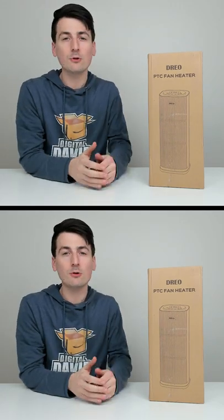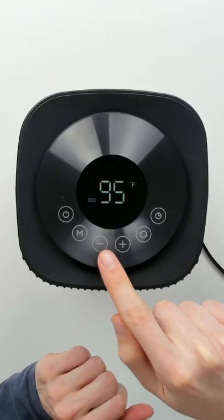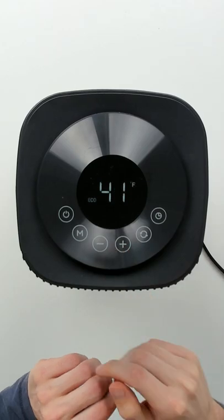I'm going to be checking out the Dreyo 1500 watt ceramic space heater. 41 degrees is the lowest setting, and 95 degrees is the hottest right there.